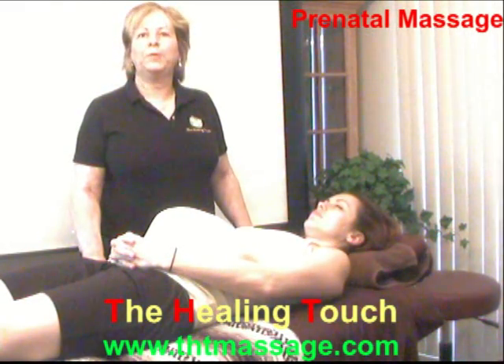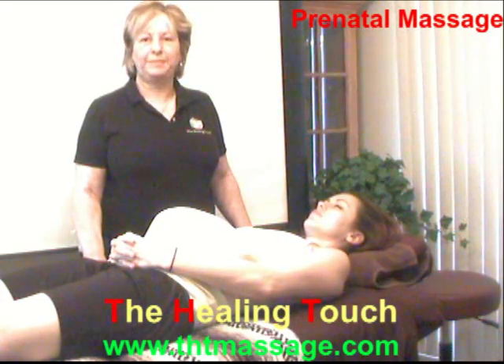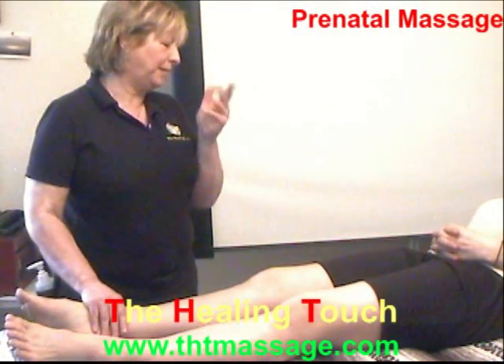Okay, now we are ready to do the do's and don'ts of pregnancy massage. We have this client for about, how we say, 5-6 months.